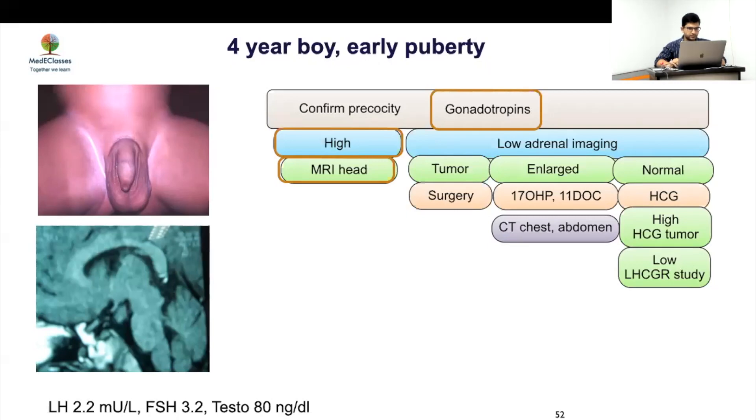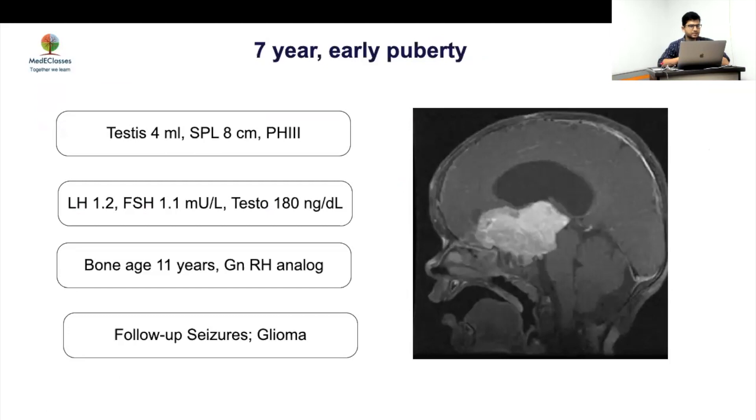The MRI showed a hypothalamic hamartoma — hypothalamic tissue in an abnormal region, outside the hypothalamic area. This is a classic cause of early-onset central precocious puberty. Referral to a neurosurgeon is typical, but surgical intervention is only indicated for refractory seizures, which is uncommon with this location. This case underscores that any central precocious puberty requires an MRI — café-au-lait spots or neurofibromas may also be present.